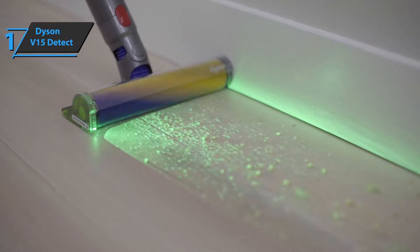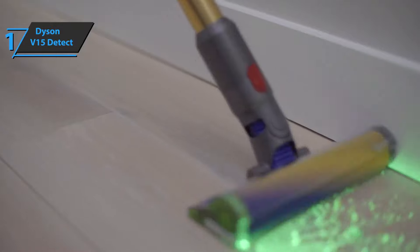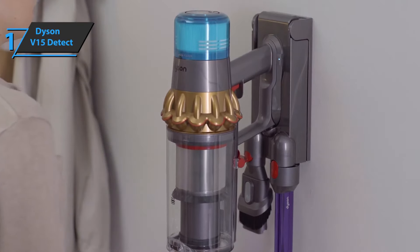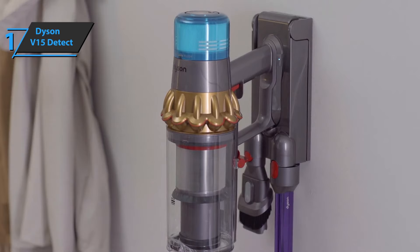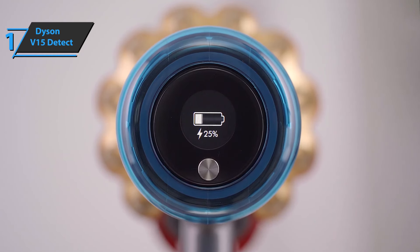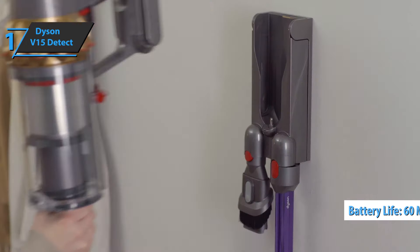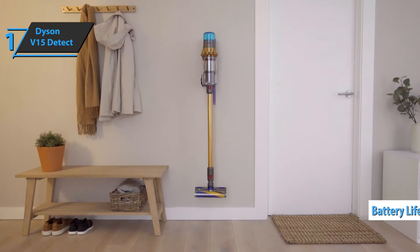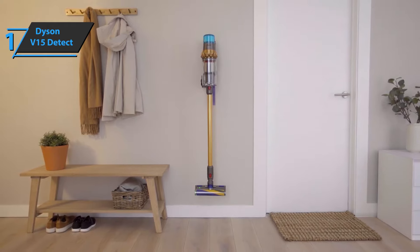With lasers in the mix, this will likely encourage more people to get vacuuming. Battery life remains consistent with other Dyson flagship models — as with the latest iterations, we're promised up to one hour. Overall, this product delivers premium performance at the best possible price-quality ratio. You wanted the best? You got it.